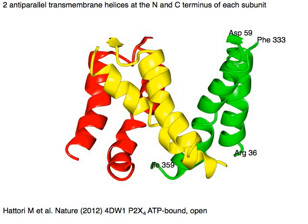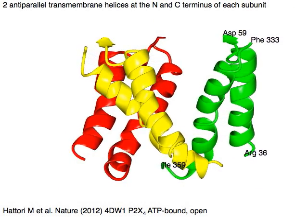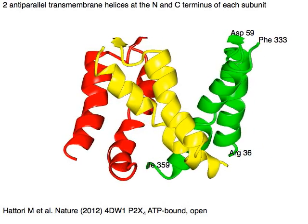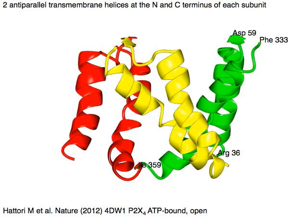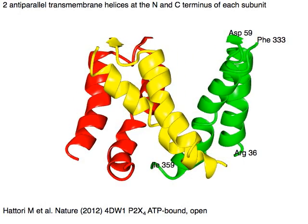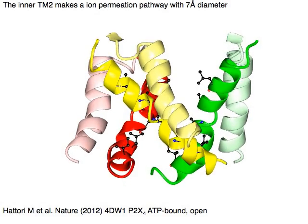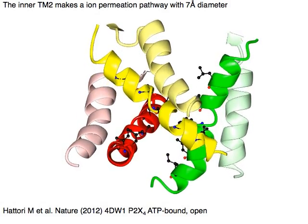The P2X receptor has two anti-parallel transmembrane helices at the N and C terminus of each subunit. The inner TM2 helix makes an ion permeation pathway of seven angstroms in diameter.